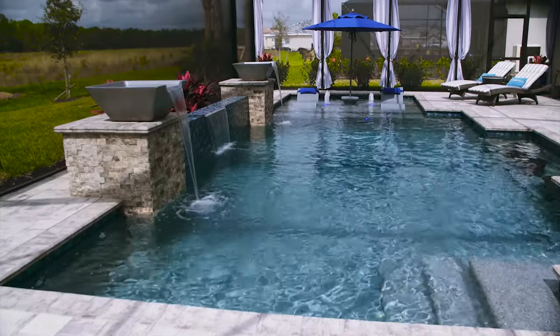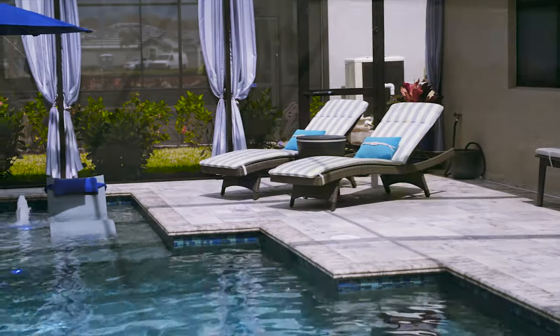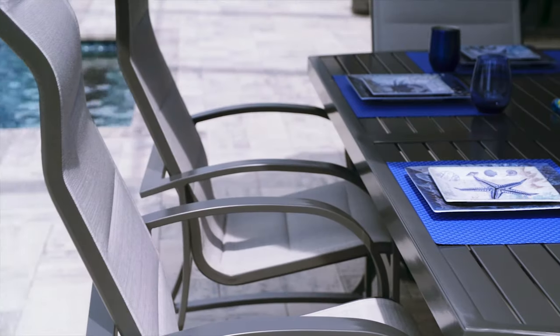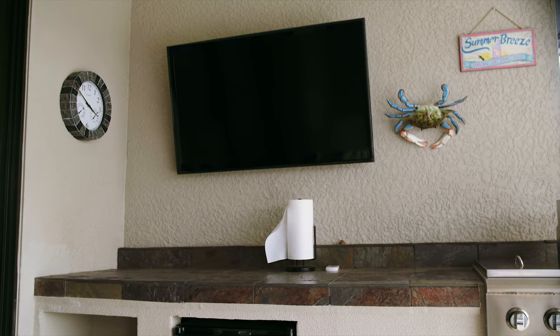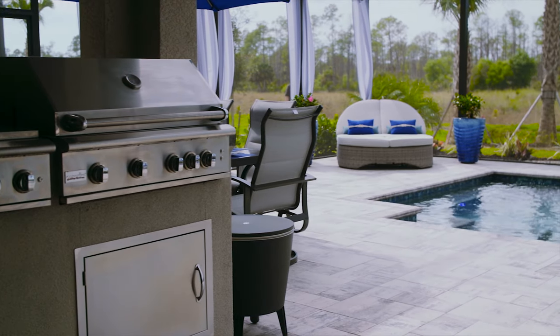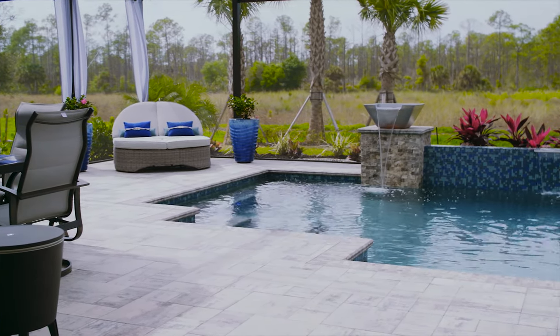Whether you're in the pool, on the deck lounging getting a suntan, going for a nap, or having dinner — a lot of our customers are putting TVs outside. During the weekend, my wife and I do the same on our own pool. We're outside — no reason to almost go back inside except to sleep. We're in Florida — you want to be outside. That's why you move and live here.